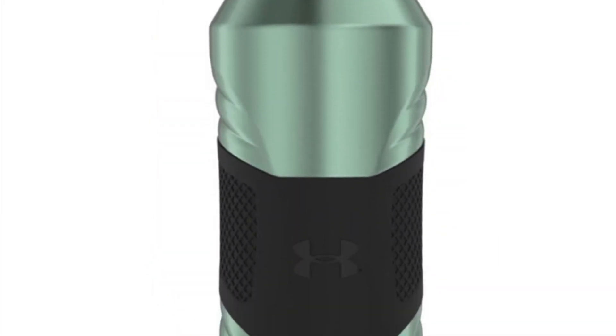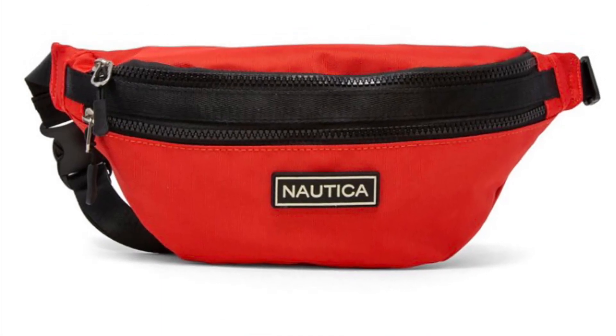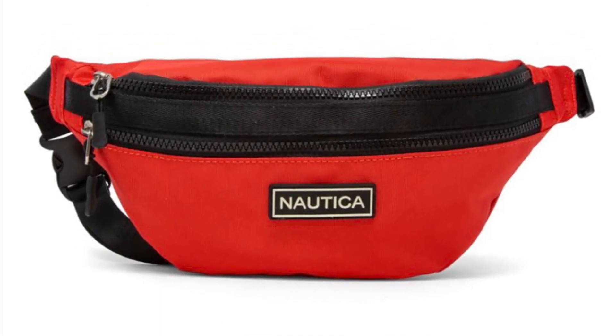Another water bottle — that one looks nice and fancy. Cannot forget the fanny pack by Nautica. Very cute, very festive.